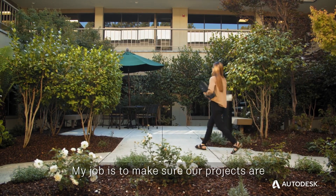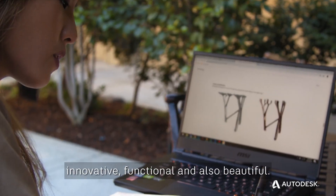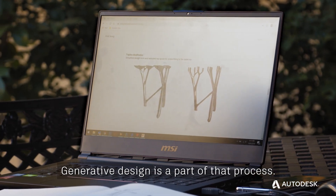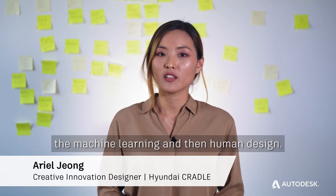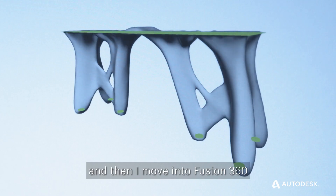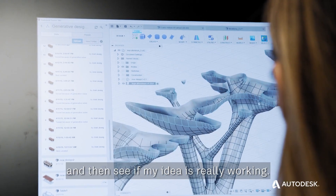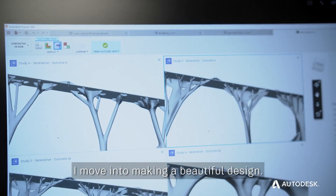My job is to make sure our projects are innovative, functional, and also beautiful. Generative design is a part of that process. Generative design is a collaboration between machine learning and human design. I start out by brainstorming an idea, and then I move into Fusion 360 to see if my idea is really working. After the concept is proven, I move into making a beautiful design.